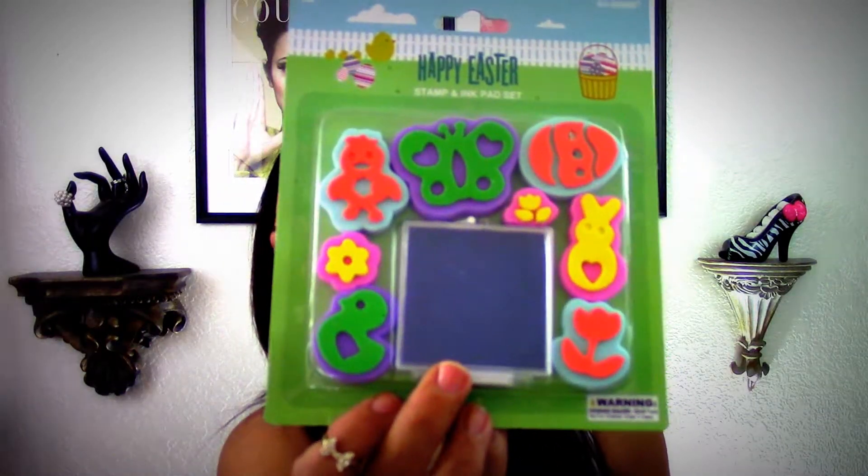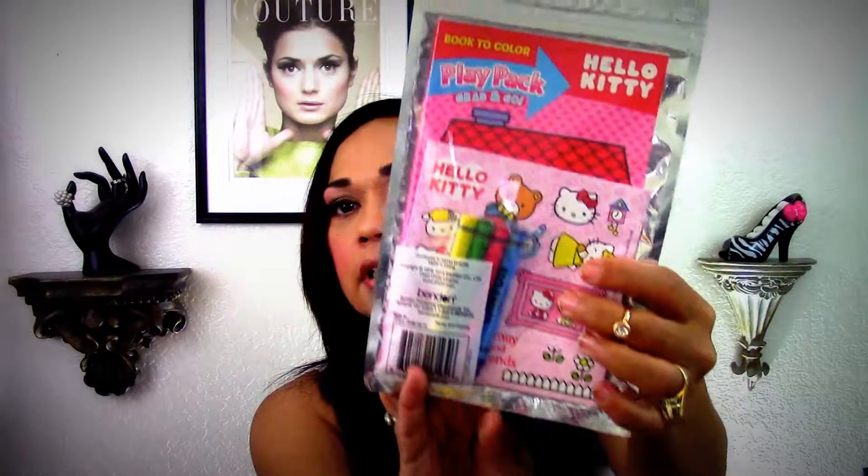I picked up one of these lip items — I had purchased one for Angie Saves when I sent her friend mail, but this one's going into a different friend mail. I thought they were really cute. I also picked up this Hello Kitty Play Pack Grab and Go.